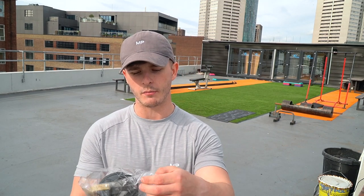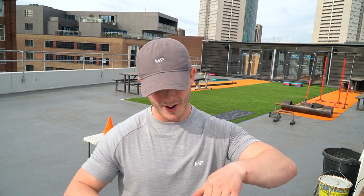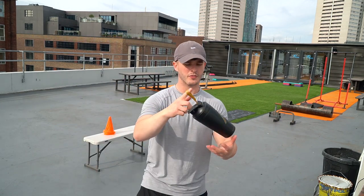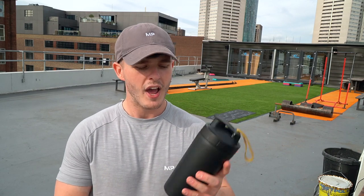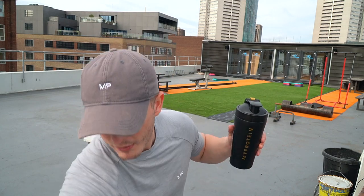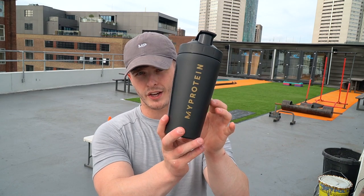Next up, we have a protein shaker but this is a protein shaker with a difference, ladies and gents. It has this little thing down the side and it is black and gold. You might be thinking, Liam, why is this shaker so special? I don't know, but bear with me — I'll find out a little bit more information for you. This is the limited edition gold week shaker. We've had impact week, Black Friday, all that kind of stuff — this is the limited edition gold week shaker.